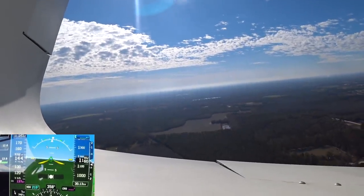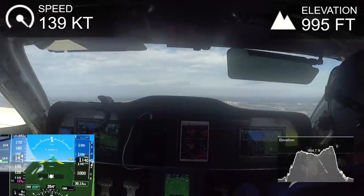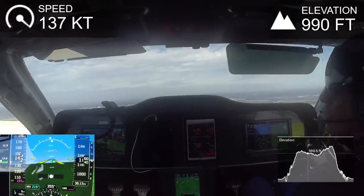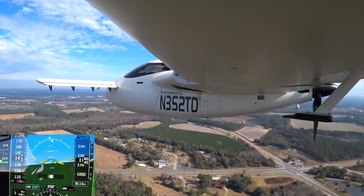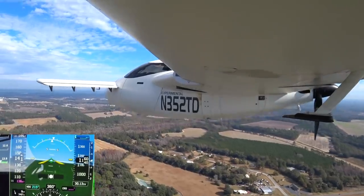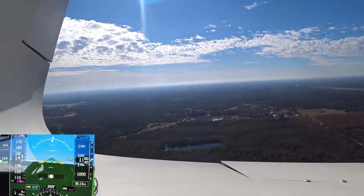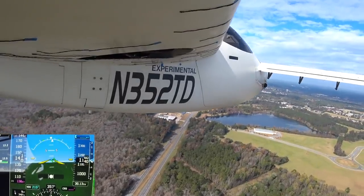I got to extend my downwind because there was some other traffic coming in on a long straight-in approach to Runway 17, which was good because it gave me a little more time to stabilize. I was thinking about staying in the pattern and climbing up to gain a little more altitude, and I actually did climb a bit — you'll see that — but then when I made the turn on base I had the prop back.